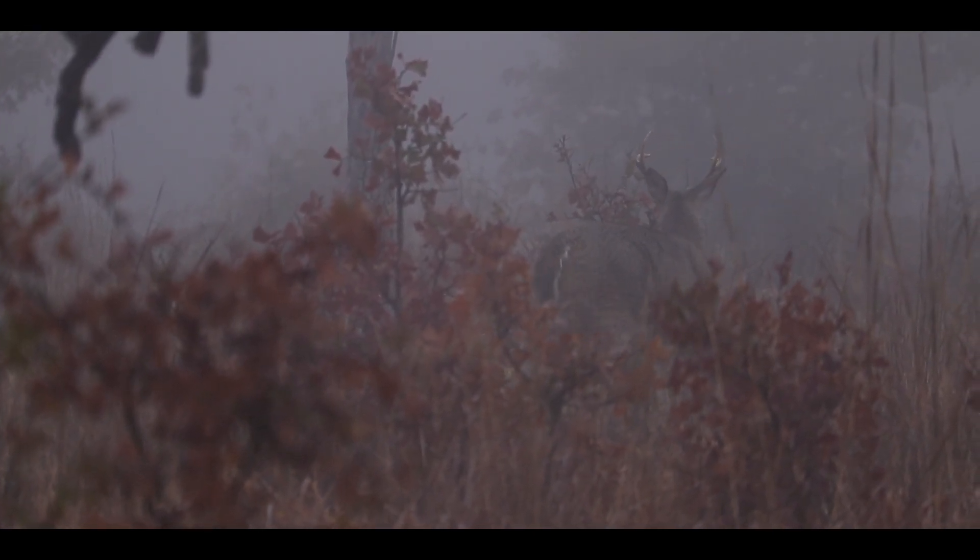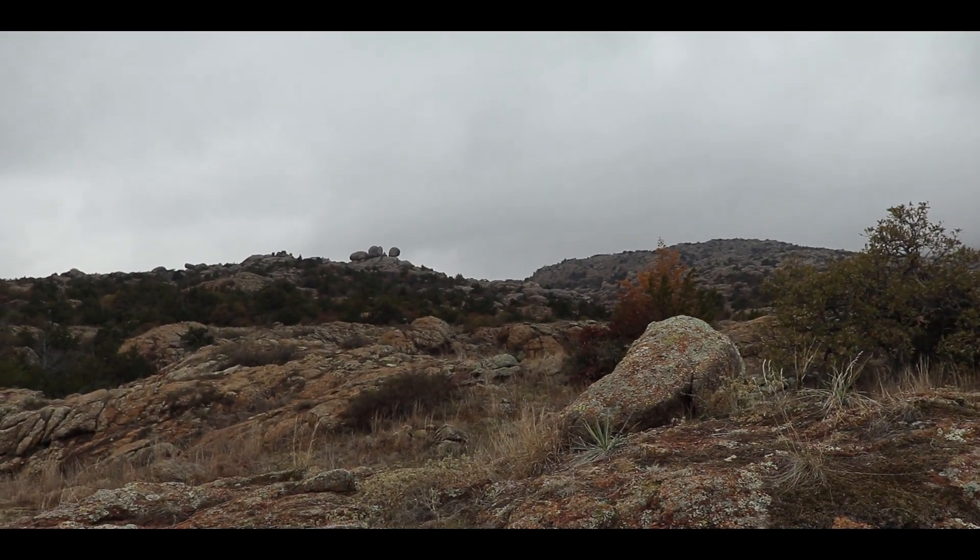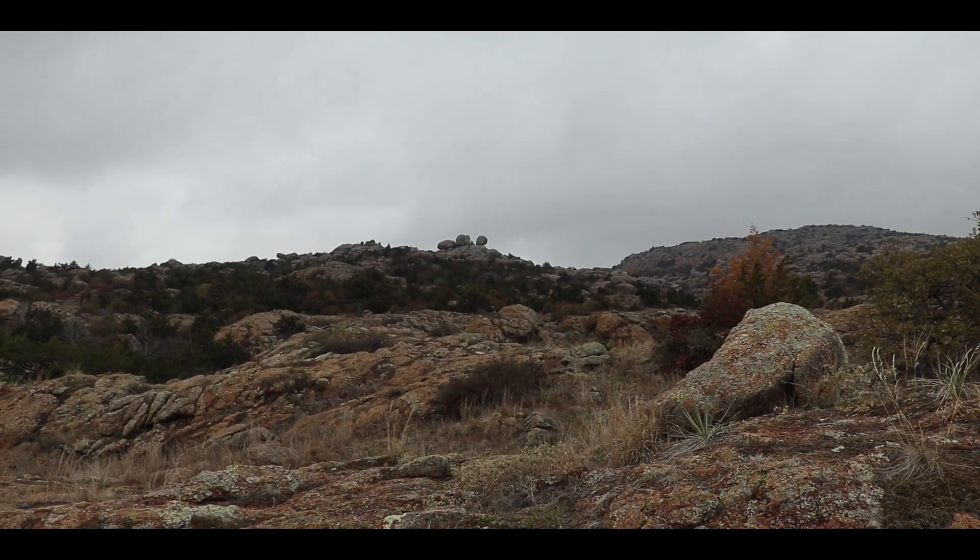Eventually the fog began to thin, and we decided to use the remainder of our time to explore this beautiful and expansive wilderness on foot.